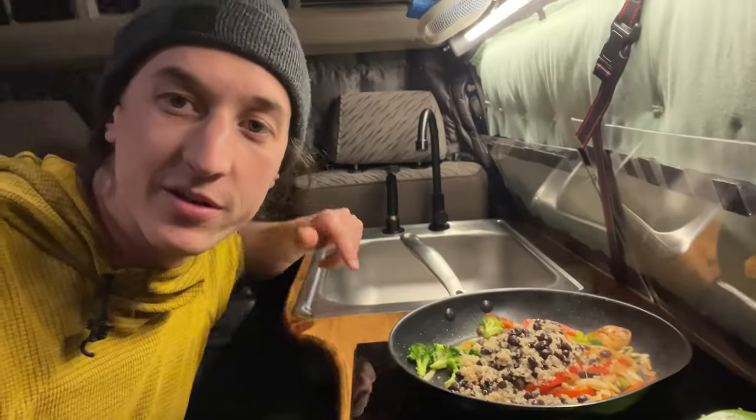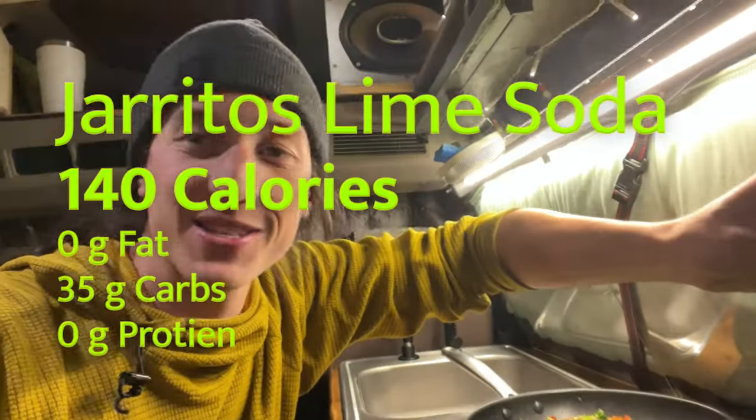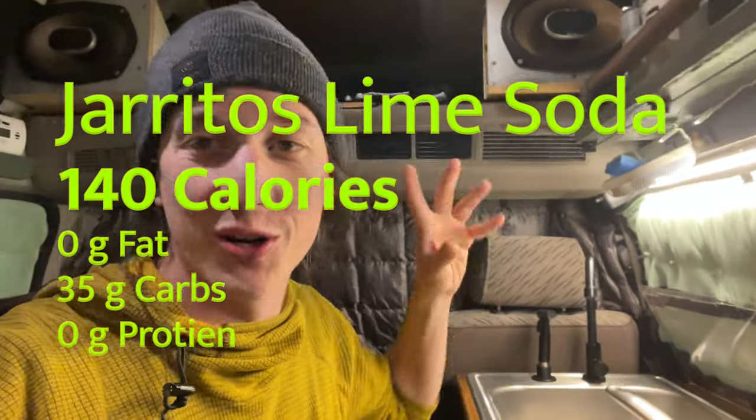I'm doing a binoa burrito again tonight. You'll notice my diet is pretty repetitive — I don't mind that, but I know it would drive some people crazy. I'm also going to have a soda. This is not a clean eating vlog; I'm just giving you a realistic look of what I eat when I live in a van. And I know there's room for improvement.